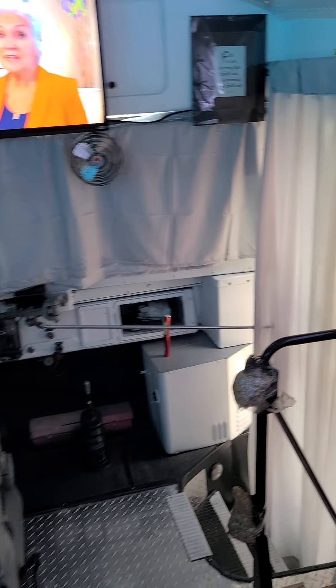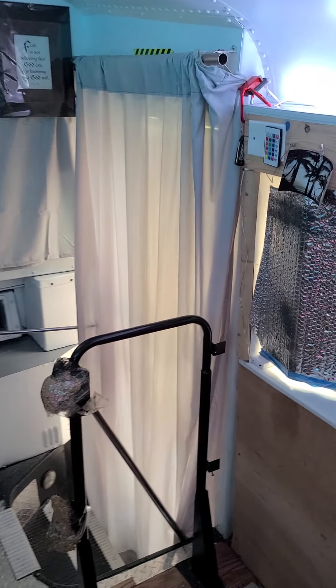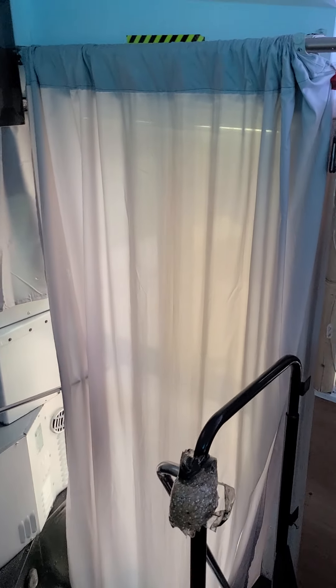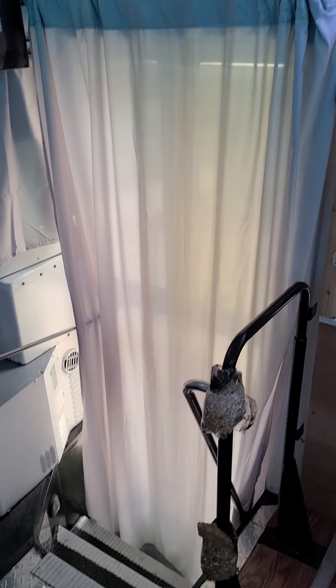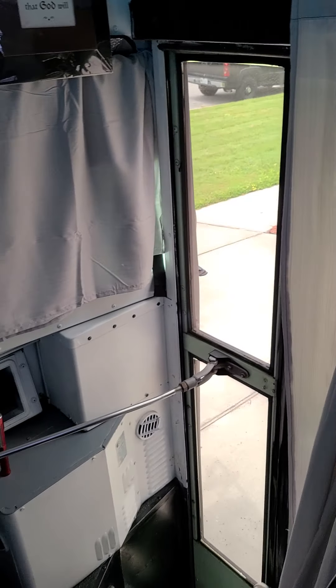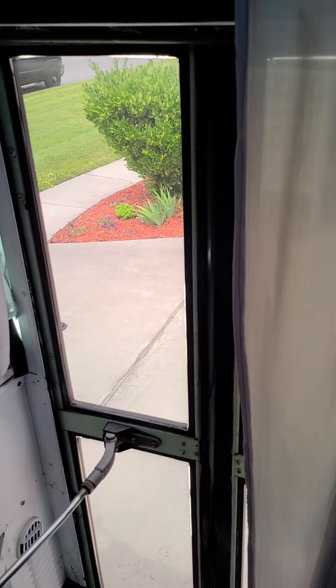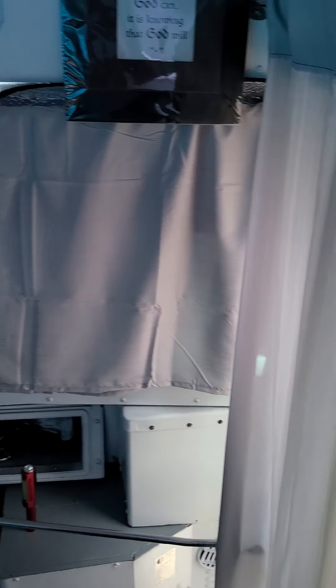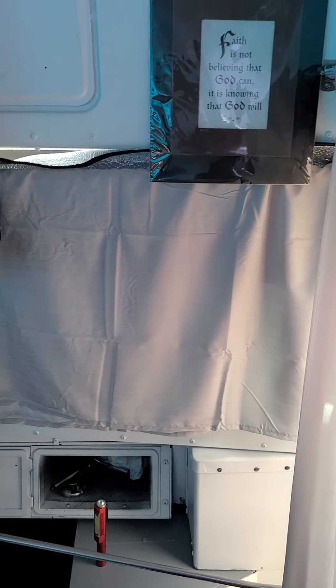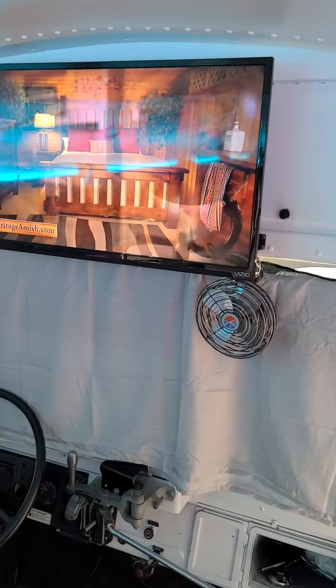This is La Fuga bus — this is kind of like the first video of the entire bus so far. Those are the homemade curtains to cover up the doors so that we can have a little bit of privacy. The windows are tinted, but when the lights are on at night you can kind of see what's going on in here. I have the sun visors in the front window along with the curtains.